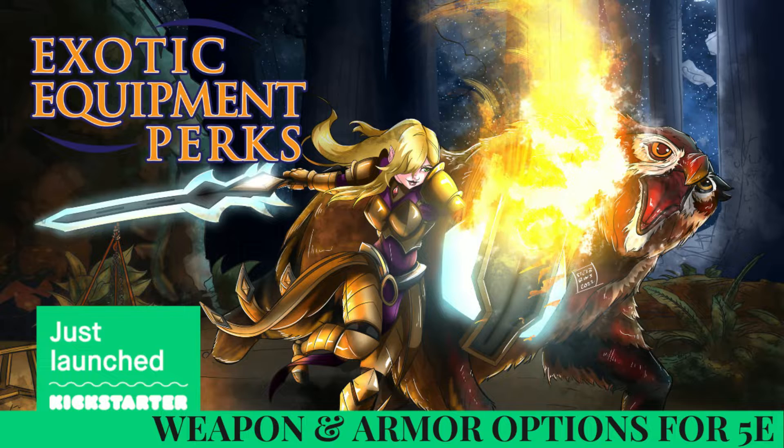Not only does it change the weapons, but it also gives some new dynamics into the fights. Regarding Kickstarter projects, a lot of projects are late in delivery — where are you in the development process? All of our writing is done and the editing is nearly completed. We have art that is commissioned and is underway, but we are on schedule at the moment.